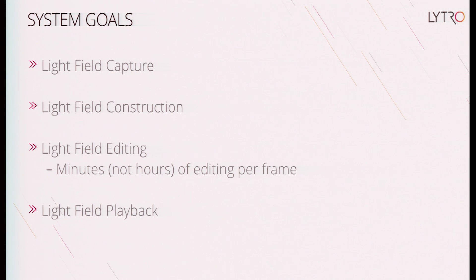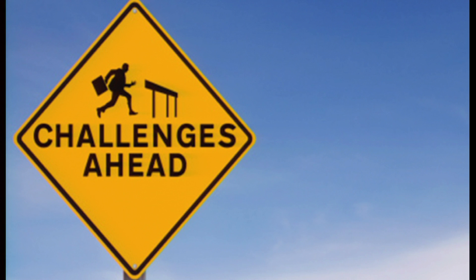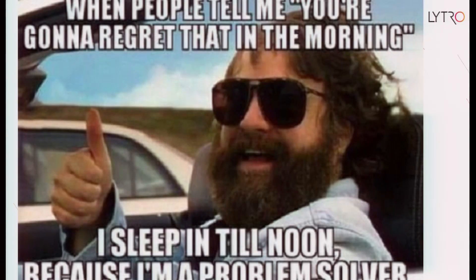In terms of light field editing, content creators are very used to editing content after the fact. But now we have tens or hundreds of camera views, or we have a light field. We need to come up with tools for content creators to either propagate their edits between cameras or to efficiently edit the light field directly, which is new territory. And then finally, in terms of light field playback, we need to play back 360 degrees of this beach-ball-sized volume around your shoulders at 90 FPS on commodity hardware — not a supercomputer, but a big, beefy gaming box.